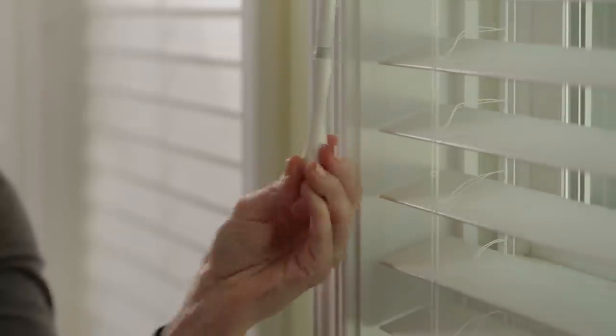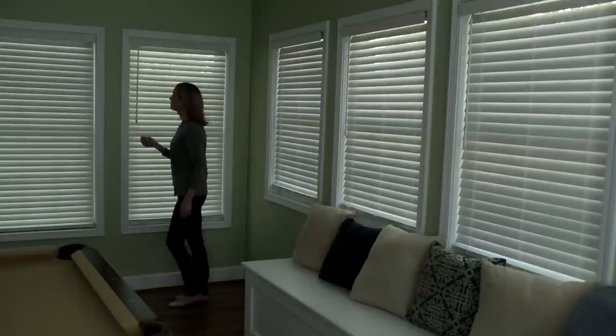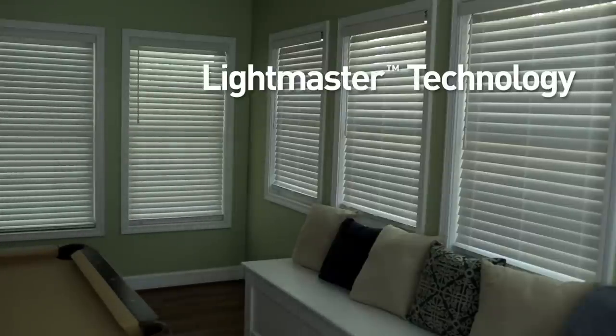The blinds also offer Levolor's exclusive Room Darkening Light Master feature, which eliminates cord route holes and increases privacy and light control.